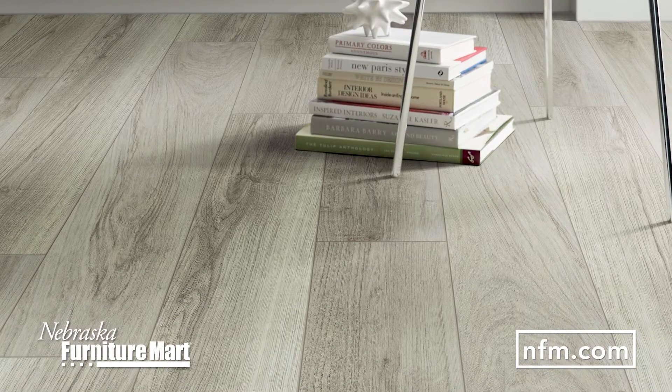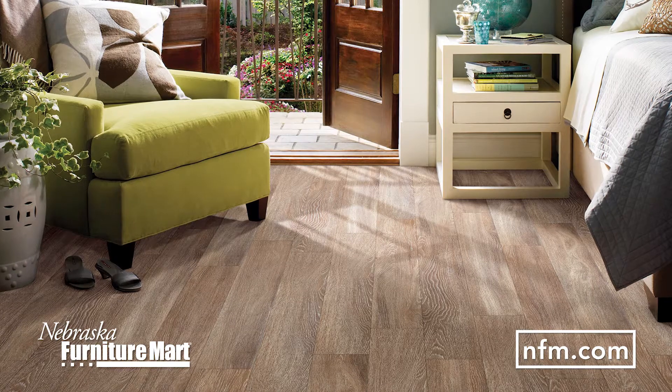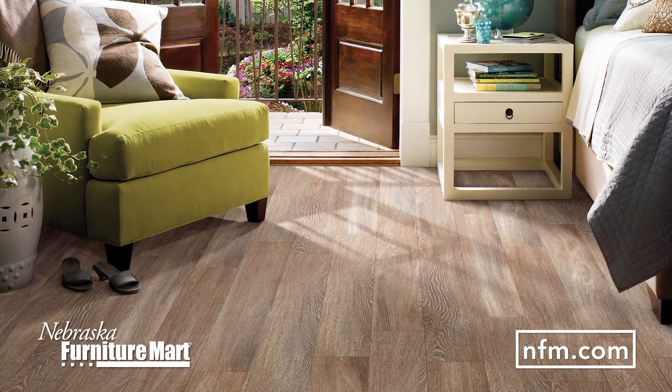Vinyl is one of the most versatile flooring options out there, and with recent advancements, vinyl flooring can replicate the look and texture of wood, ceramic tile, or stone.